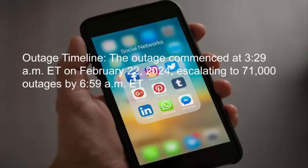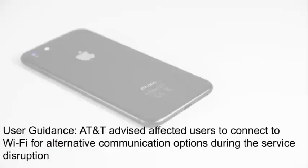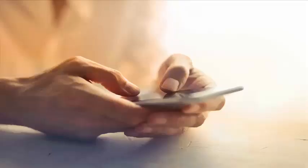The outage escalated to 71,000 outages by 6:59am ET. AT&T advised affected users to connect to Wi-Fi for alternative communication options during the service disruption. AT&T users could access information about the outage through text alert subscriptions or by checking the status on the AT&T website.